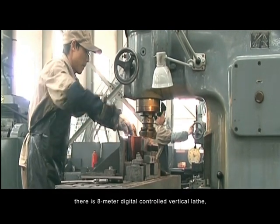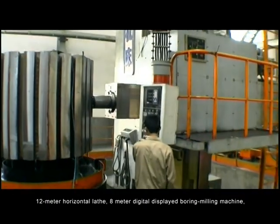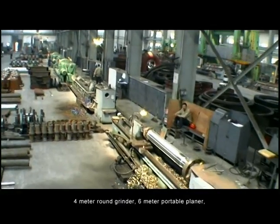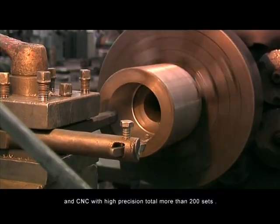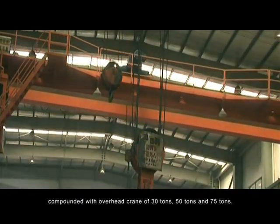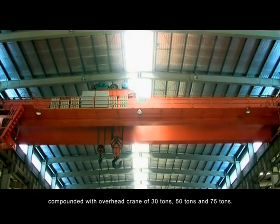In Jinghua workshop, there is an 8-meter digital controlled vertical lathe, a 12-meter horizontal lathe, an 8-meter digital displayed boring machine, a 4-meter round grinder, a 6-meter portable cleaner, and more than 200 sets of CNC with high precision, compounded with overhead cranes of 30 tons, 50 tons, and 75 tons.